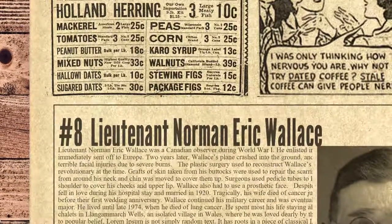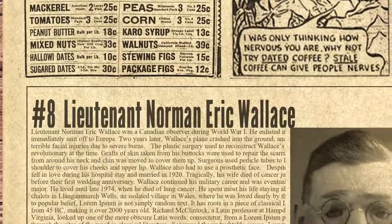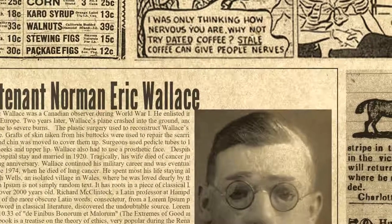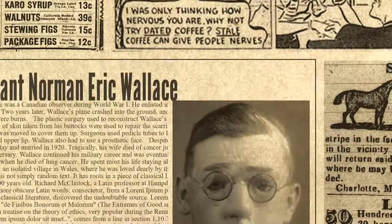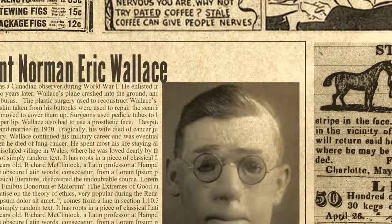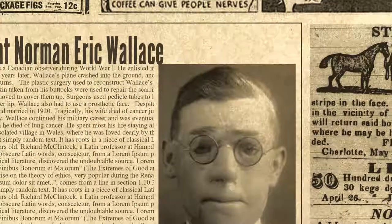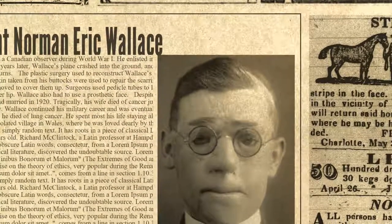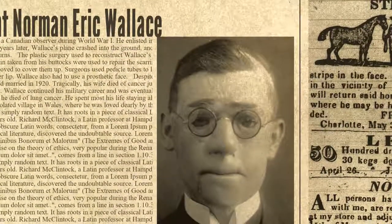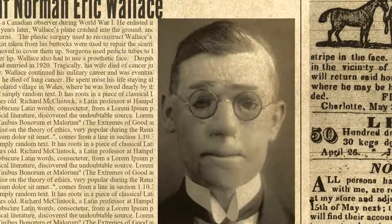Number 8 on our list is Lieutenant Norman Eric Wallace. Lieutenant Norman Eric Wallace was a Canadian observer during World War I. He enlisted in 1915 and was immediately sent off to Europe. Two years later, Wallace's plane crashed into the ground, and he suffered terrible facial injuries due to severe burns. The plastic surgery used to reconstruct Wallace's face was revolutionary at the time. Grafts of skin taken from his buttocks were used to repair the scarring, and skin from around his neck and chin was moved to cover them up. Surgeons used pedicle tubes to lift skin from his shoulder to cover his cheeks and upper lip. Wallace also had to use a prosthetic face. Despite this ordeal, he fell in love during his hospital stay and married in 1920.